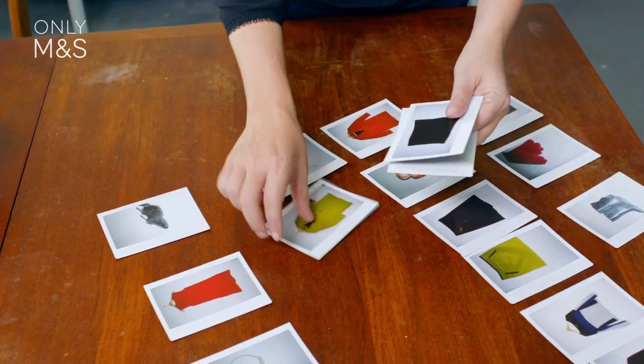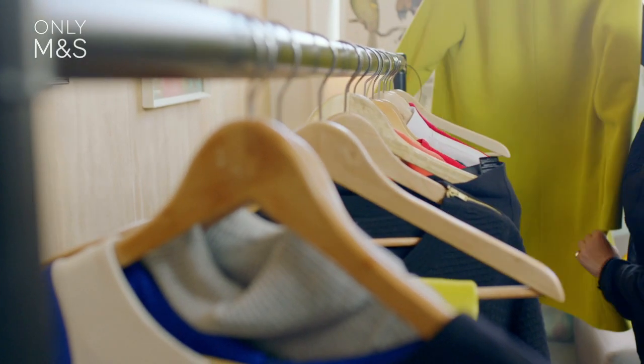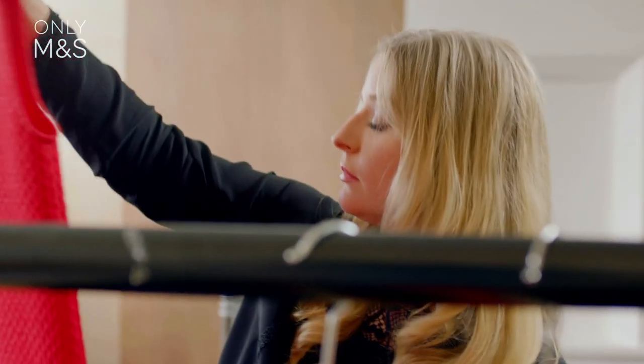I think bold brights is a key trend for autumn winter 14, especially in the early part of the season, because it's a great transitional trend. We've got all the lovely colour from the summer and we don't want to go straight into the dark palette of mid-winter.